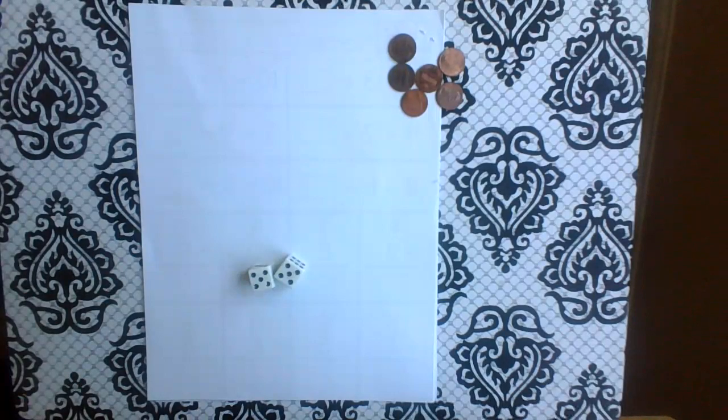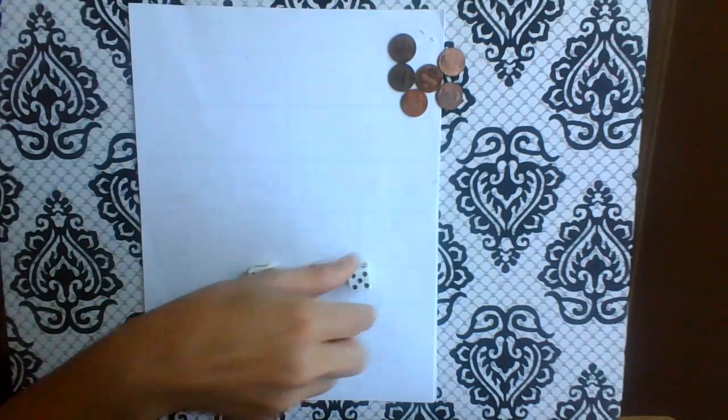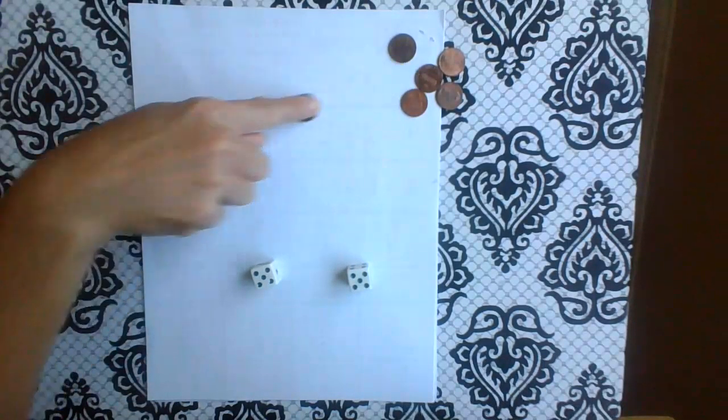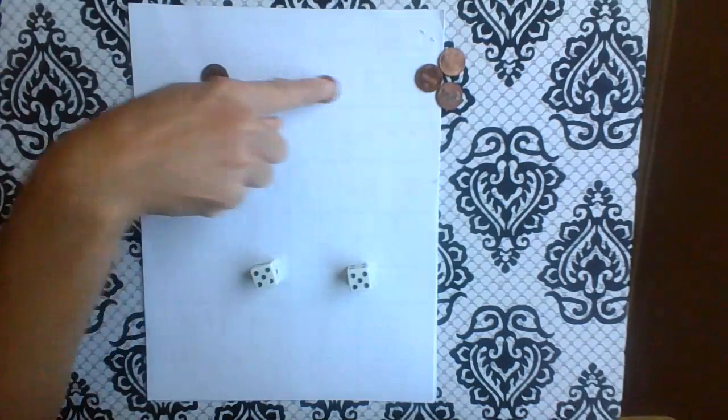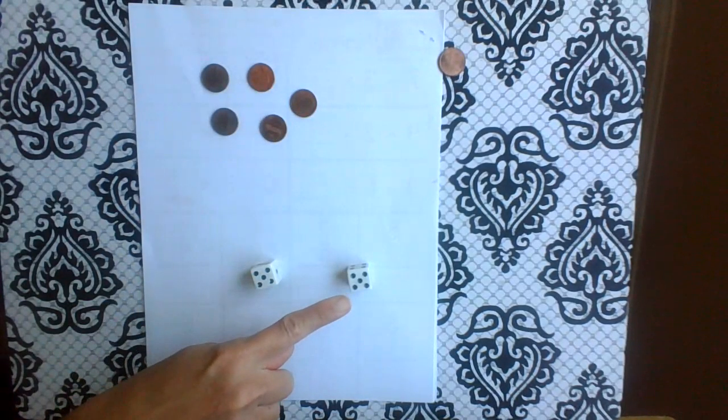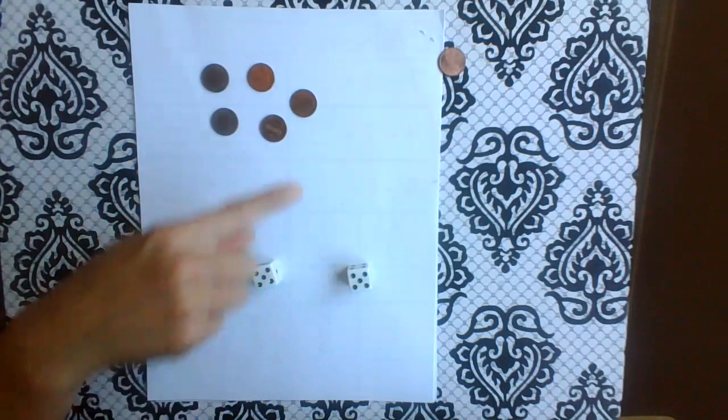Oh my goodness, are you kidding me? I got the same number again? Okay, so I'm going to pretend this one's the bigger number. So I need how many pennies? One, two, three, four, five. And how many am I taking away? Five.